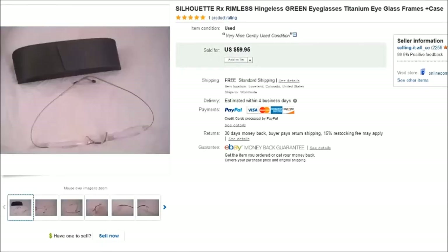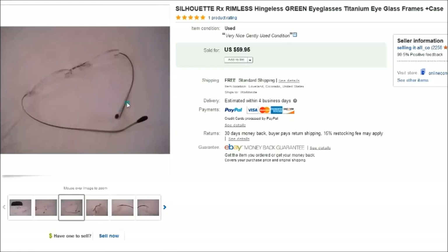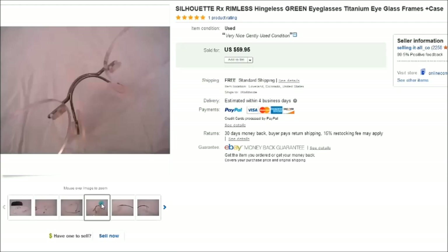This is a pair of Silhouette rimless and hingeless eyeglasses. I found these at a thrift store for $2 and listed them about three weeks ago — these always sell really well. I had a case to go with them. Several people emailed me with lowball offers of $20 or $30, but I stuck to my price of $60 and they did eventually sell at full price.